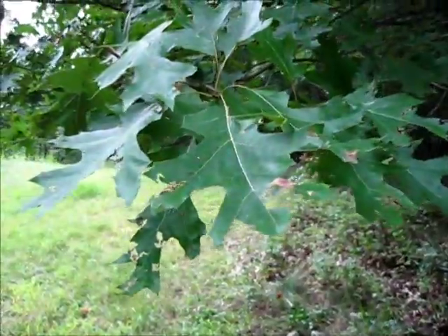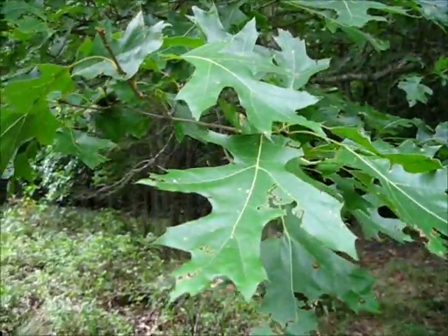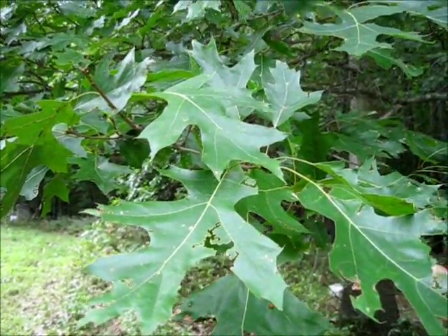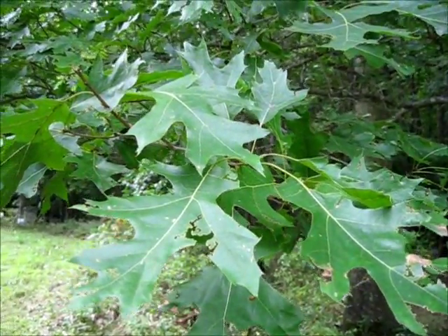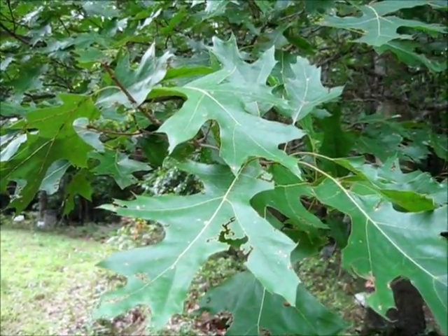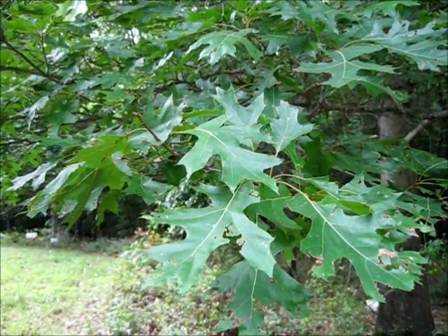The oak tree, which of course is the source of the acorn, also has an interesting use. The fallen leaves and the bark from the oak tree can be used to tan animal hides. It contains tannic acid, which is exactly what you need to tan animal hides.